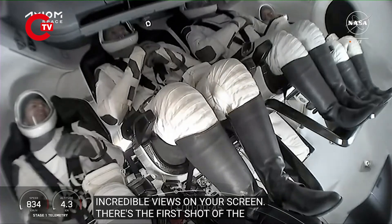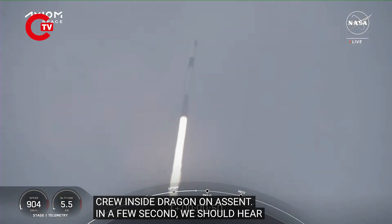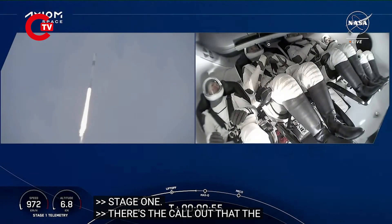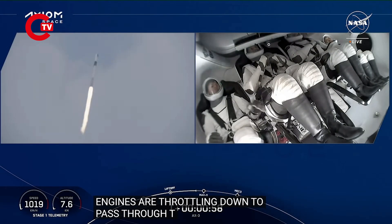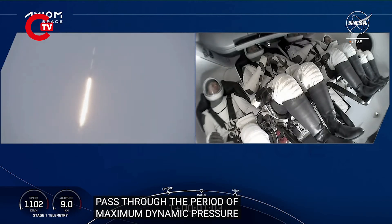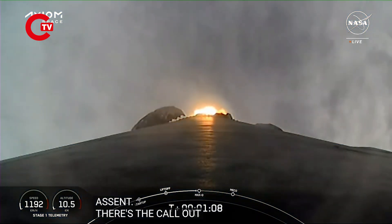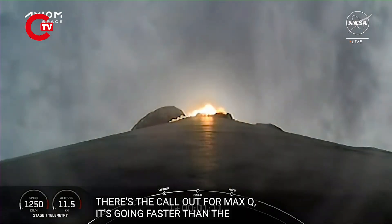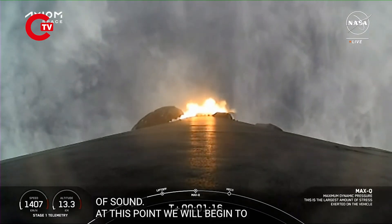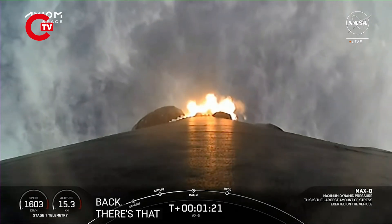In just a few seconds, Falcon 9's engines are throttling down to help us pass through the period of maximum dynamic pressure during ascent. Max Q — there's that call-out. Falcon 9 is supersonic, going faster than the speed of sound. Now we will begin to throttle Falcon 9's engines back up — stage one throttle up — as our AX3 crew continues on their way to space.